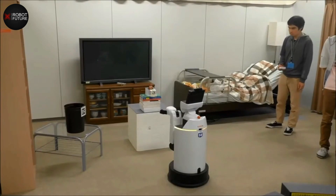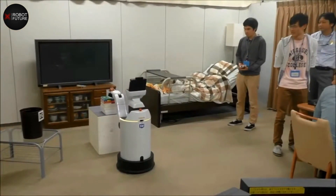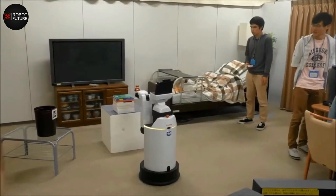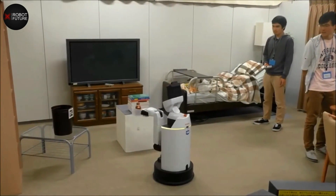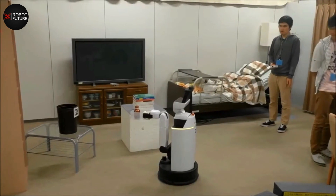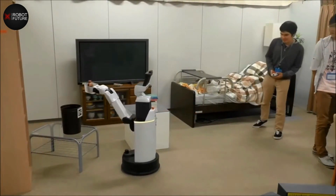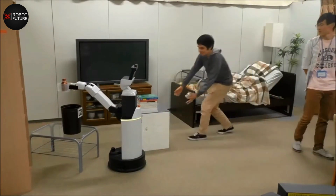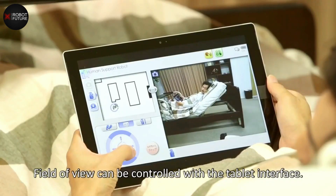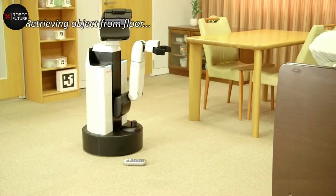One of the most remarkable features of the HSR is that it can be operated remotely by family and friends. Through real-time display of the operator's face and voice, loved ones can assist with tasks and provide support without being physically present. This not only makes caregiving easier, but also creates a genuine human connection between individuals despite the distance. With the demand for caregiving on the rise, the HSR is a game-changer that will enable people to live independently for longer.